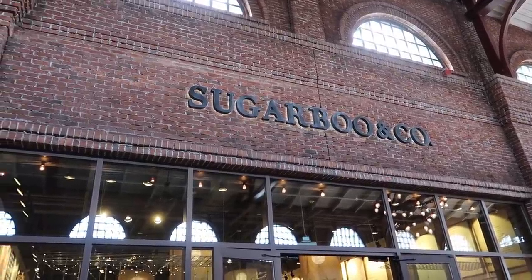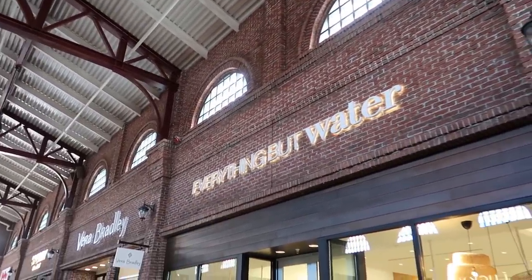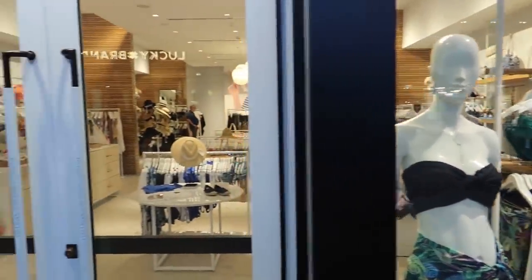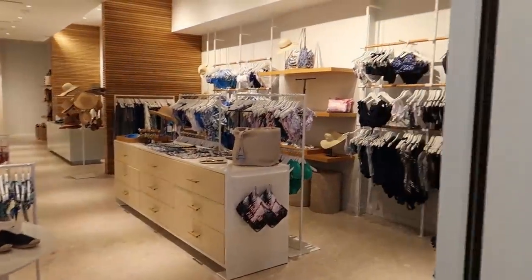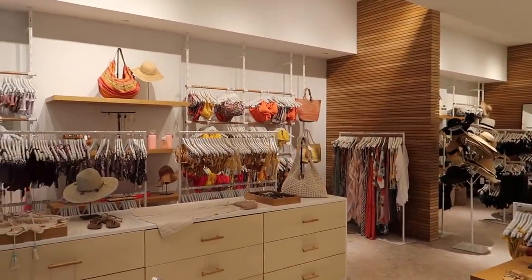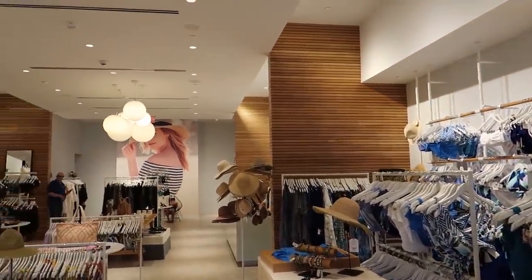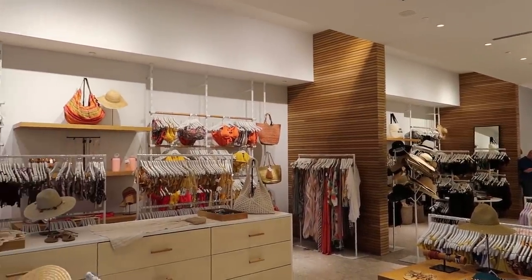Right next to Sugarboo & Co., we've got Everything But Water, which is a bathing suit store. I think it's mostly bikinis and one-pieces. They have cover-ups and various bags — kind of like everything that you would need to go to the beach or have a fun day at the pool. Like the name says, everything but the water. I talked to some of the ladies who work here and they said that they used to have men's stuff when they first opened, but not anymore. Now it's just ladies' stuff.